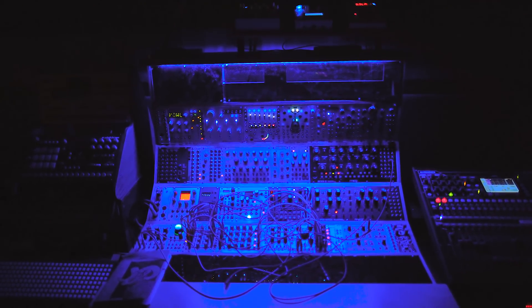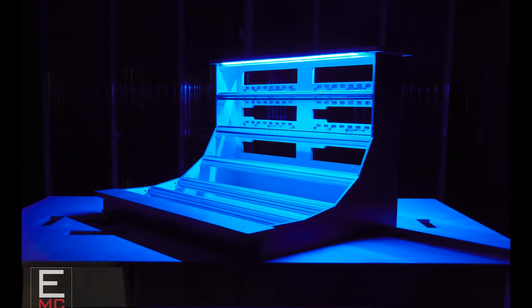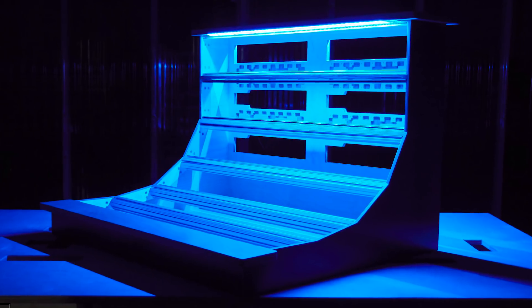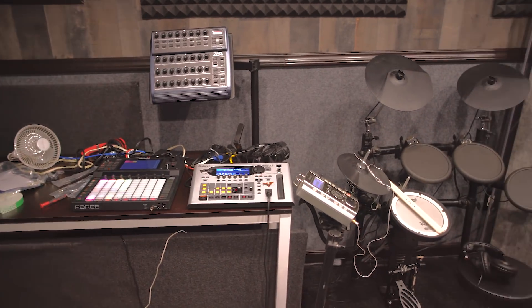I still think I got a good deal, so this isn't so much a plug as a recommendation — these guys make beautiful custom studio furniture.